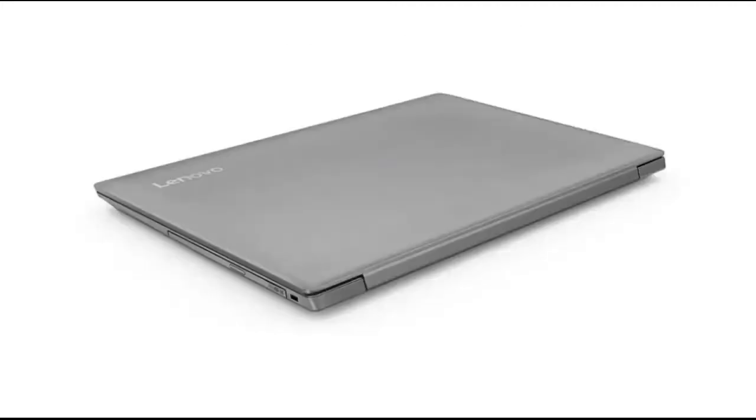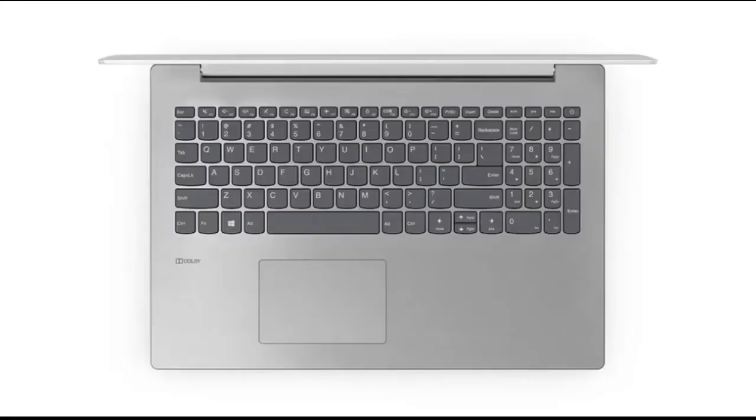In this review of the Lenovo IdeaPad 330-15 AMD, we will be focusing on the 15.6-inch variant, which comes equipped with an Intel Core i3-8130U processor from the 8th generation, 8GB of RAM, a 1TB hard drive, and Intel UHD Graphics 620. This spec sheet appears to be what you would find on a conventional low-cost notebook, but the combination of a long-lasting design and productivity performance that leads the pack counts for a great deal. It wins our Editor's Choice Award with flying colors in the low-cost laptop category.